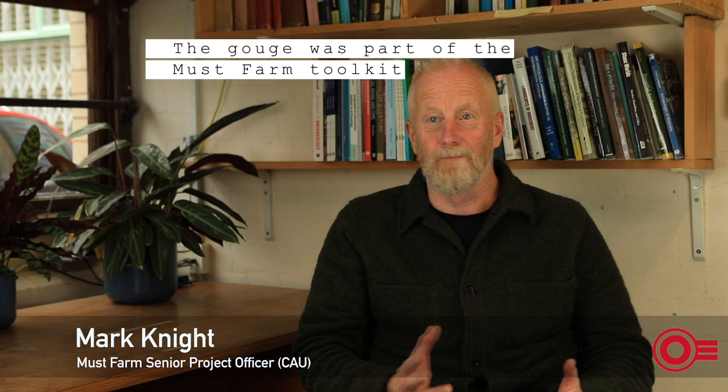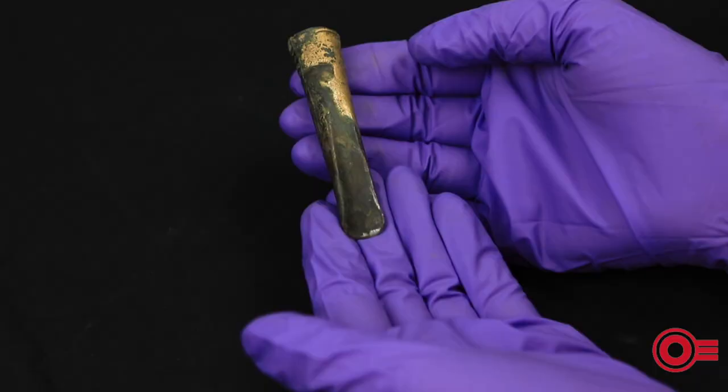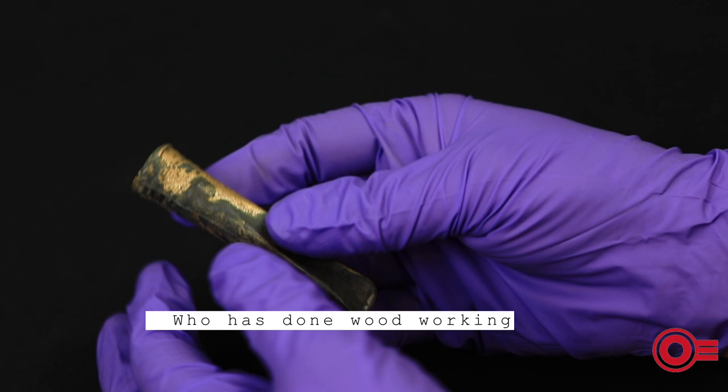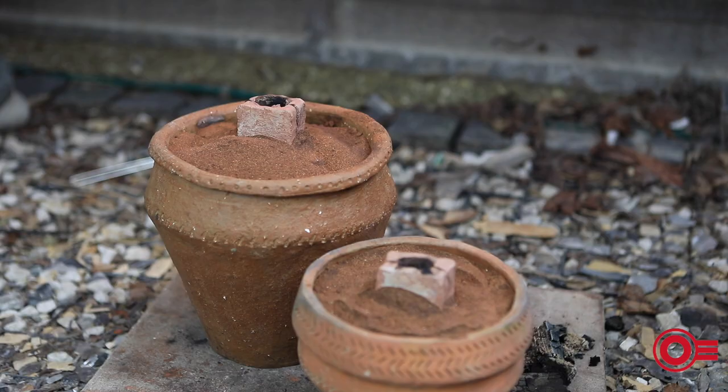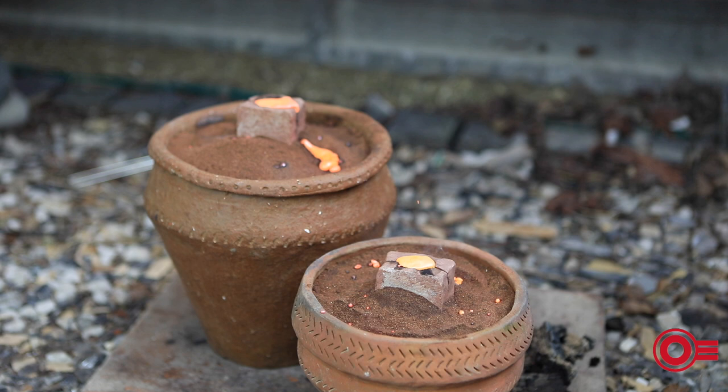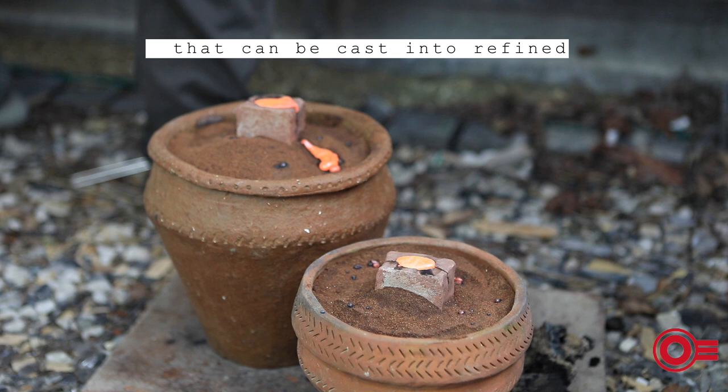The gouge was part of the Must Farm toolkit, so it was as common as the sickles, the spears, and the axes. Gouges are tools at the end of the sequence for refined projects, and it's a tool that is immediately familiar to anyone who has done woodworking today. Like chisels and axes, gouges need to be made of a hard material so that they can hold their sharp edge. Bronze is a hard metal made of copper and tin that can be cast into refined shapes with sockets.